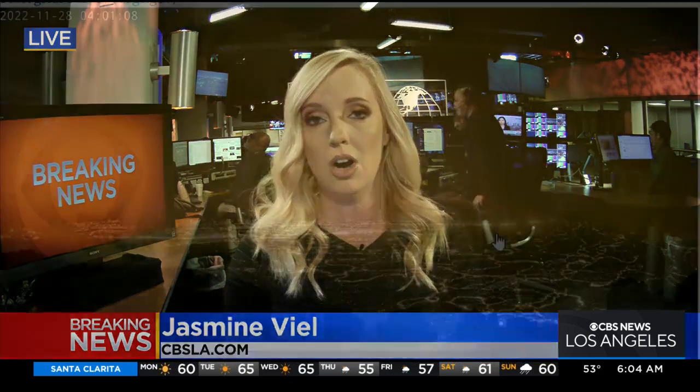The Mauna Loa volcano is erupting. This happened just a few hours ago and we are watching some of those live images and pictures coming in here on the desk.